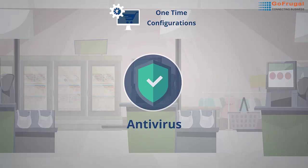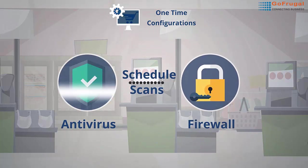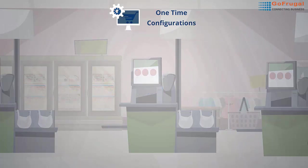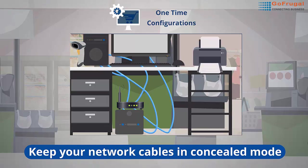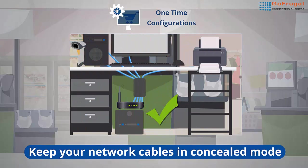Have antivirus software on all systems. Schedule a complete system scan during non-business hours and enable the firewall on all computers. Keep network cables in concealed mode — network cables should not be in the footpath where counter persons or customers walk, as the network can get disturbed.